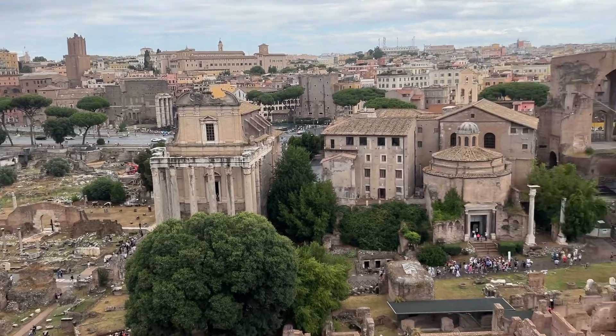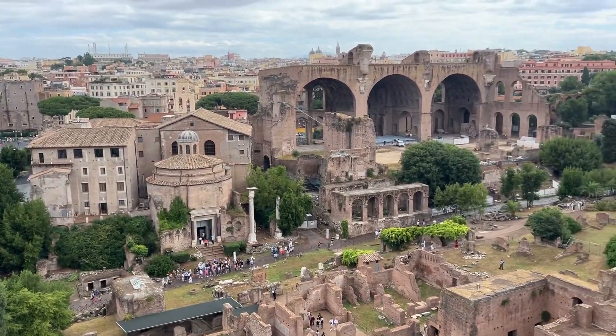It was pouring earlier and we had to buy umbrellas — it was not okay, we all got wet. Now we're going on our optional tour and we're gonna go underground, I think. It's like a tour of the hidden treasures of Rome.